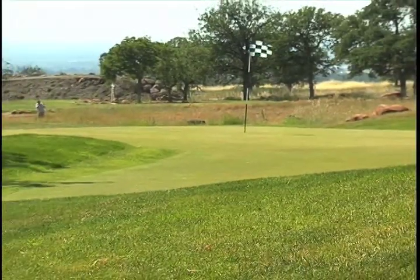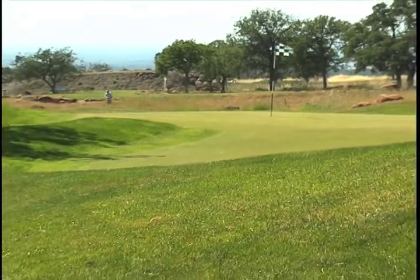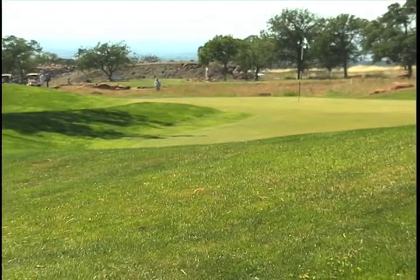While these two holes and many others at Tuscan Ridge are tricky, it's still worth giving it a shot. It's not a golf course where you can just stand up there and hit away without thinking about where you're going. It does require you to think a little bit, but if you can do that, anybody can play this golf course.